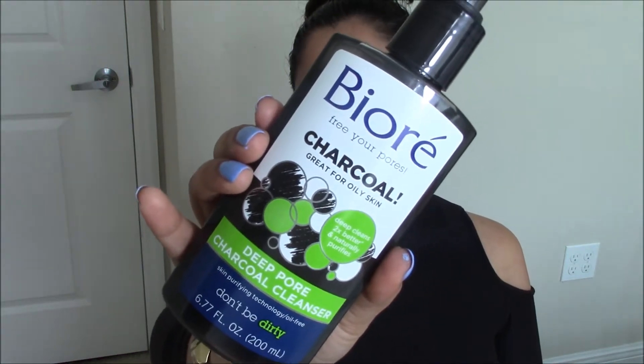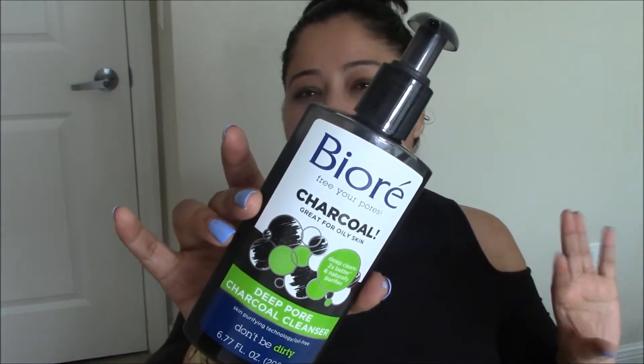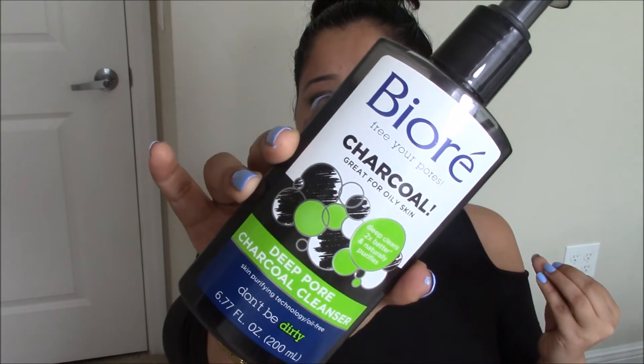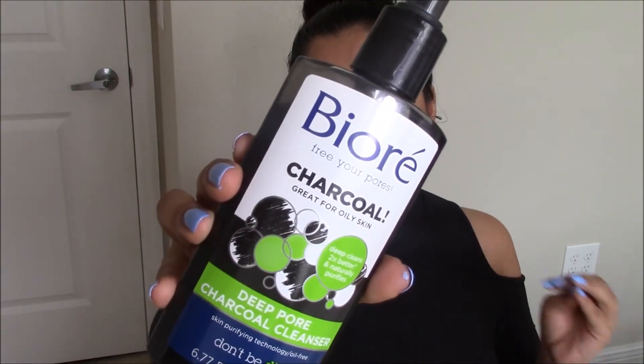I went a little ham and picked up a lot of charcoal things. Some of these I've tried and reviewed on my channel — I'll tell you when I get to those. So the first thing I picked up is from Bayor — it's their charcoal face wash. Everything I'm going to show you is around five or six dollars. It's a simple face wash with no exfoliating particles, and I'll be using it as my daytime cleanser.